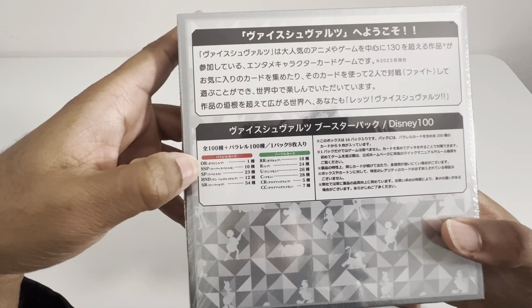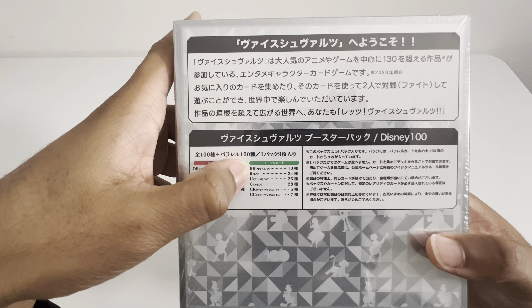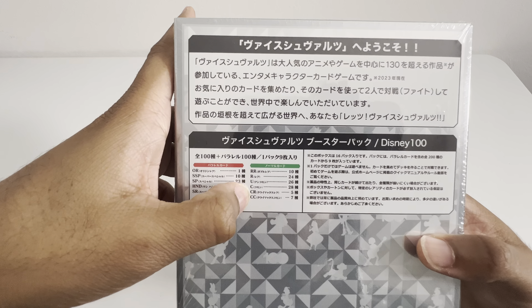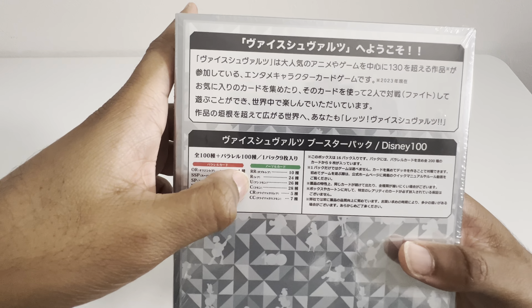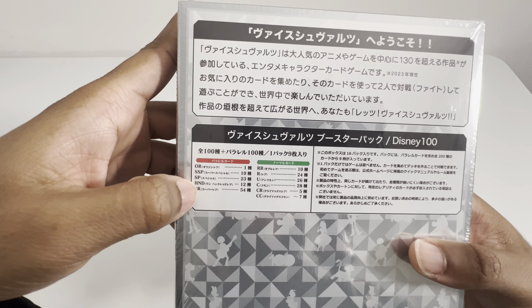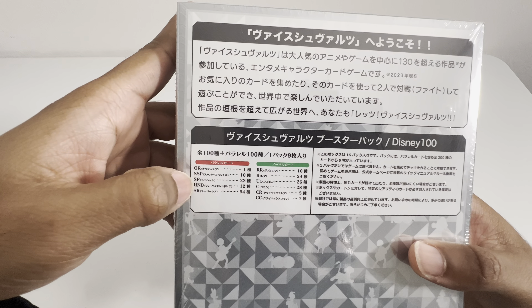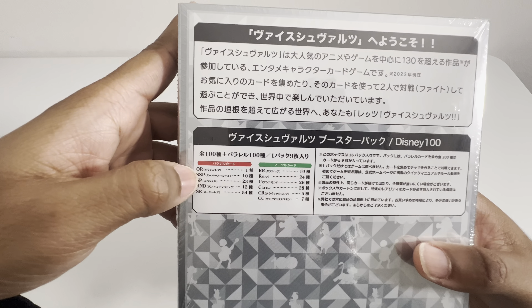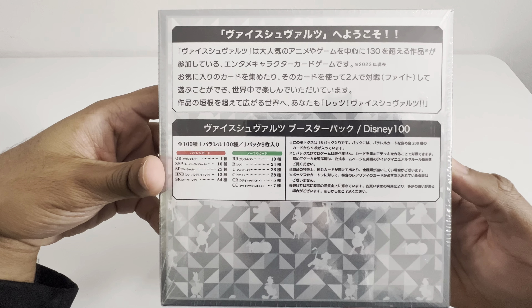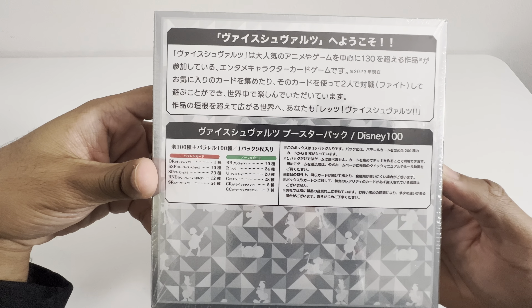I'm assuming that these are like the rarities: common, rare... I'm not sure what that is. I'm assuming that's rare, rare. Super rare. I don't know what HND is. Short print, super short print, and OR — not sure. But if you can read Japanese, then hey, you got it. Let's go ahead and open this up.